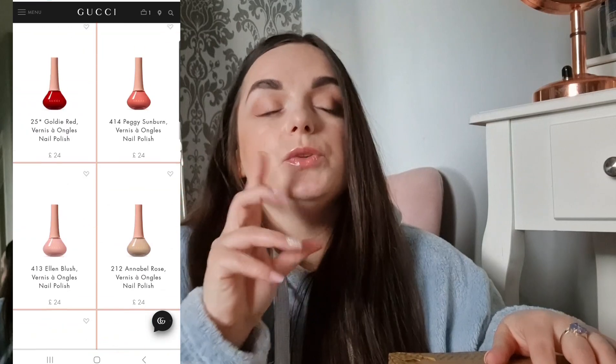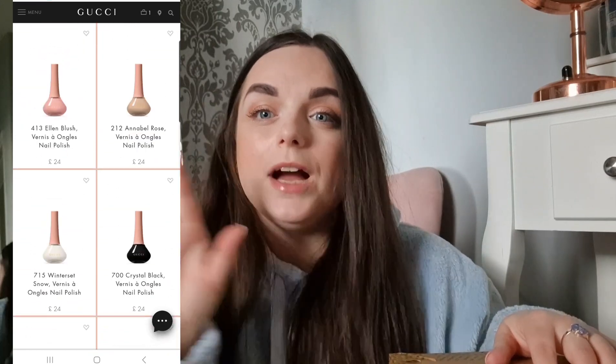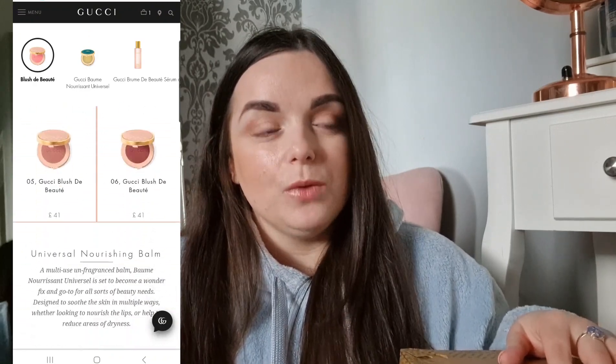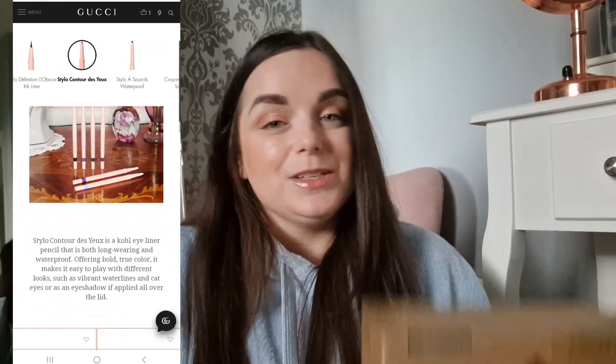So the first place I tried is Gucci — I went on their website and looked at their beauty stuff and found the cheapest thing. Everything came in a plain brown box. I know they have beauty products available on the Gucci website, and at checkout you can either pick a free tote bag or gift packaging. I picked the free tote bag, so I may do a part two with the gift packaging option.